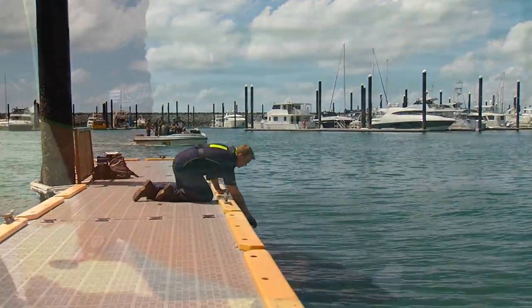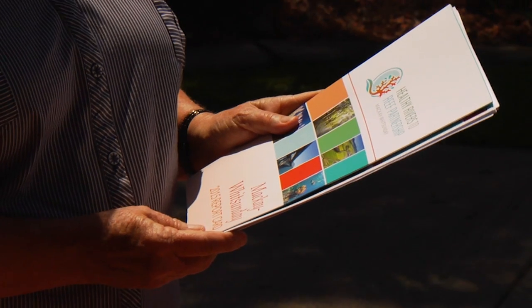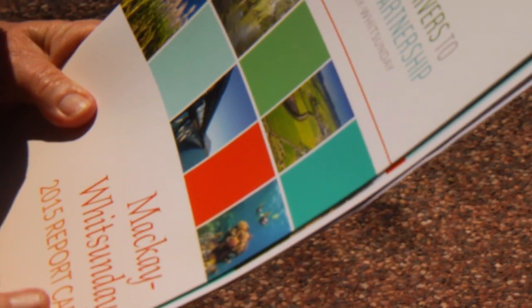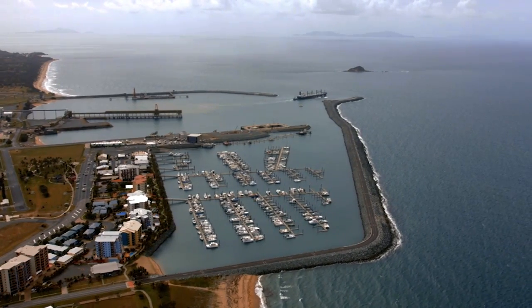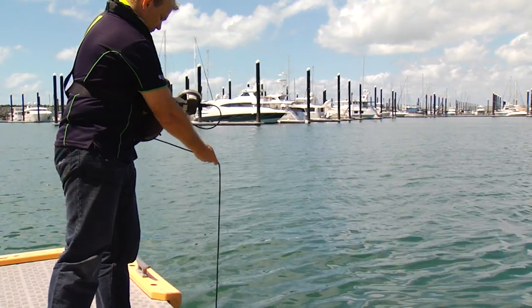Being able to report consistently and regularly on waterway health is a really important aid for understanding the condition or health of our waterways. This is the first full report card for the Mackay Whitsunday region. NQBP is a partner on the Healthy Rivers to Reef report card. We provide port specific expertise on the science behind the monitoring programs that we undertake.